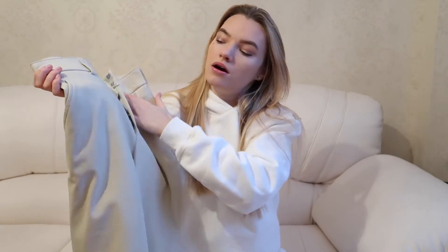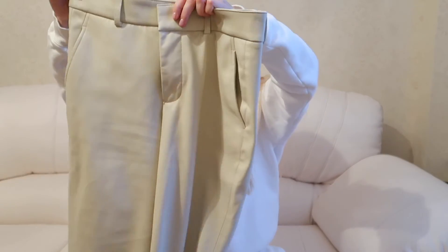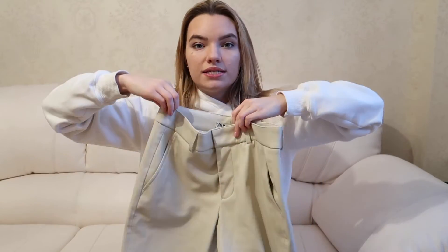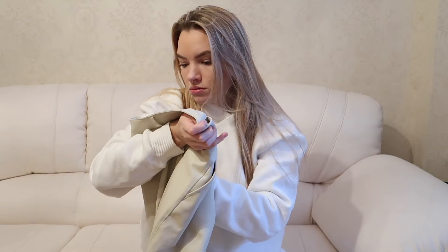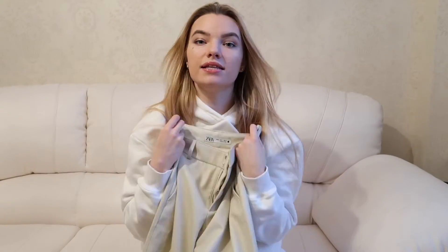Everything else is going to be Zara or H&M — not everything, but most of the pieces. So let's start with these nice fox leather pants. I love them a lot. They're high-waisted — or mid-rise, actually, not super high-waisted.